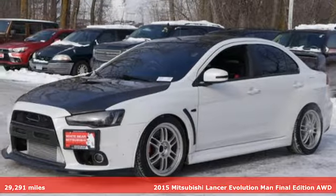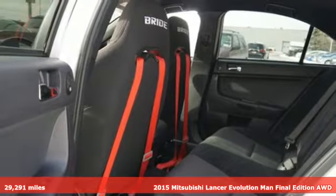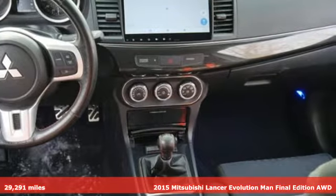It's a 2015 Mitsubishi Lancer Evolution. This is more than just an amped up version of a Lancer, this is the Lancer evolved into a whole different animal.